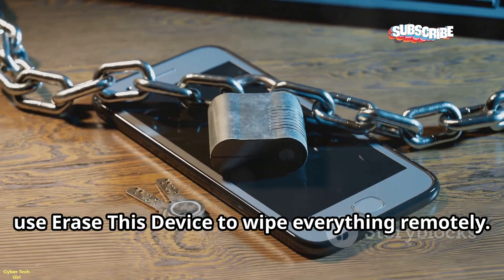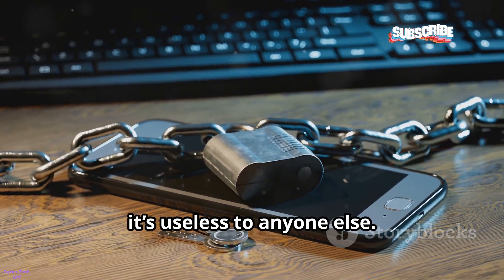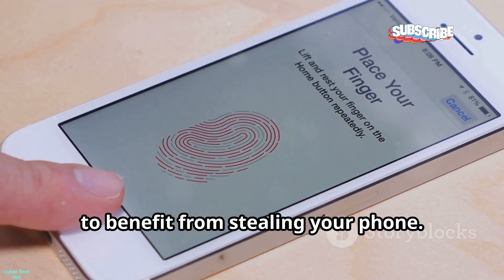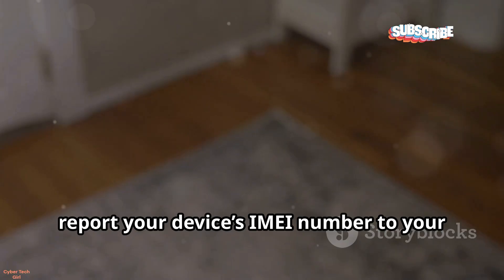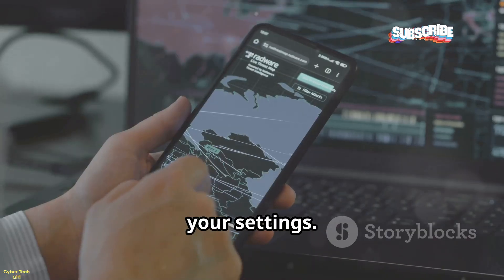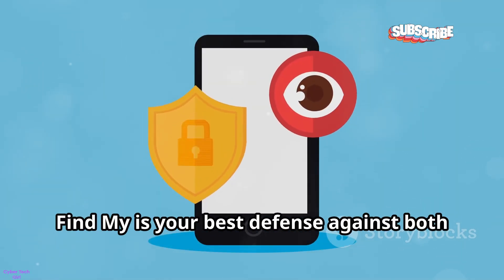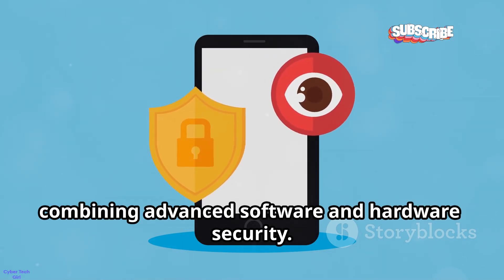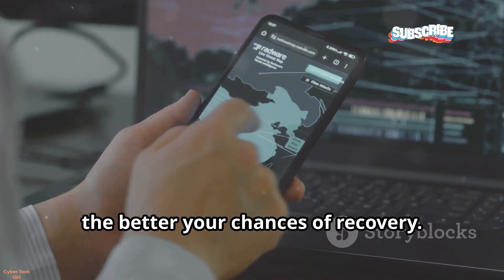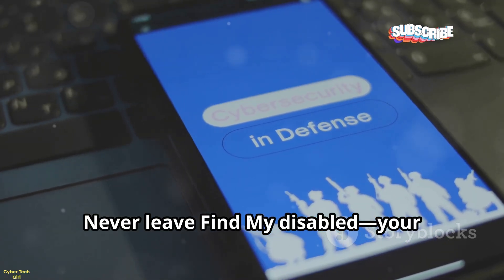If you're worried about your data, use Erase This Device to wipe everything remotely. Thanks to Activation Lock, your iPhone remains linked to your Apple ID even after erasing, making it useless to anyone else. No one can reactivate or use your device without your Apple credentials, making it nearly impossible for thieves to benefit. For extra security, report your device's IMEI number to your mobile carrier — they can blacklist your phone, blocking it from most networks. Always make sure Find My is enabled in your settings. Find My is your best defense against both loss and theft. If your phone ever goes missing, open Find My immediately and start tracking.